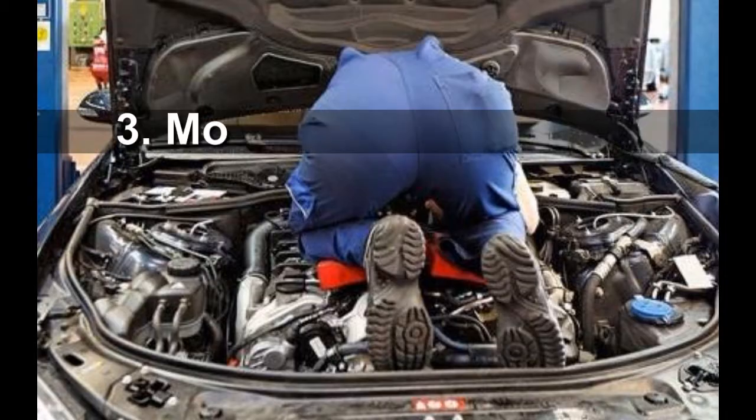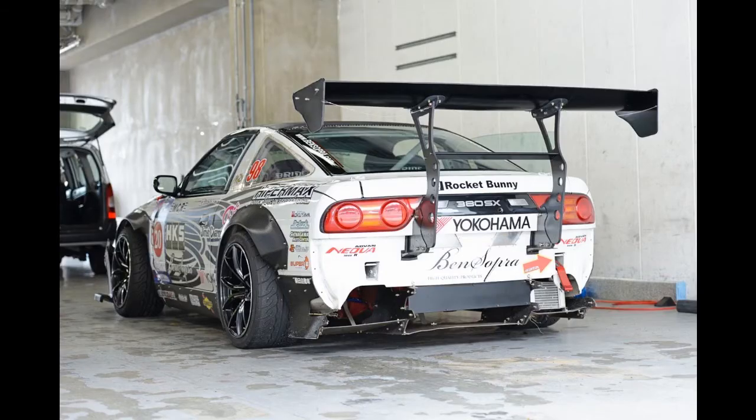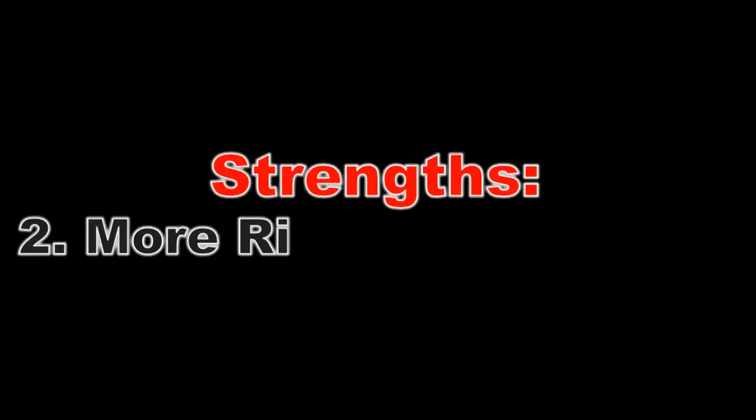The cost and installation requirements of a GT wing are higher than those of a spoiler — these are the weaknesses. However, the rigidity of a good quality GT wing is stronger than a spoiler.